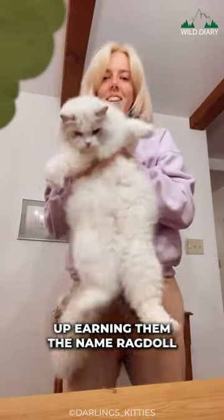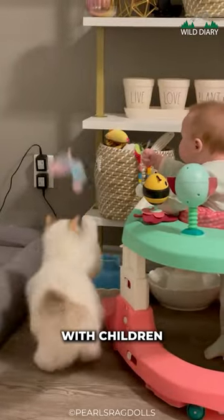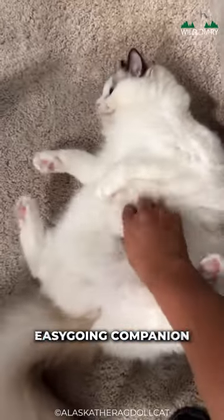Ragdolls go limp when you pick them up, earning them the name Ragdoll. This docile nature makes them an excellent choice for families with children or anyone looking for a sweet, easygoing companion.